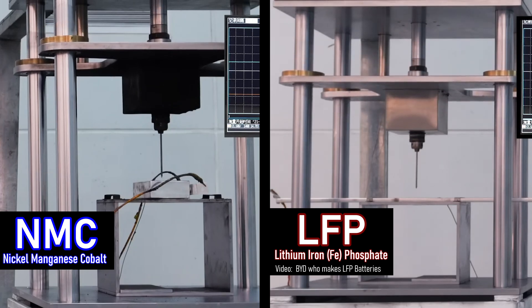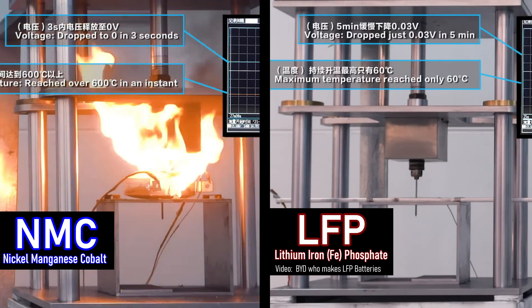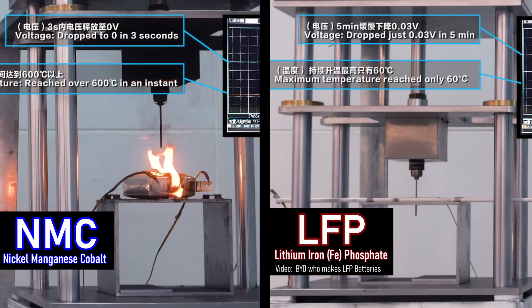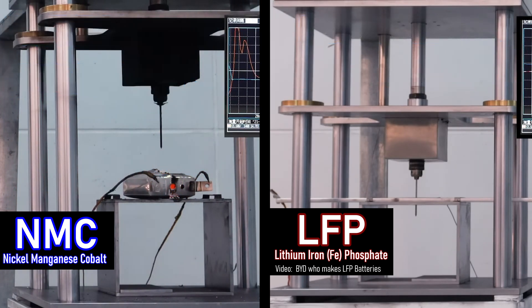A test procedure commonly known as the nail penetration test simulates a catastrophic event to the battery. LFP batteries can often pass this test without any problem. All that aside, let's take a look at the methods of fighting EV battery fires.